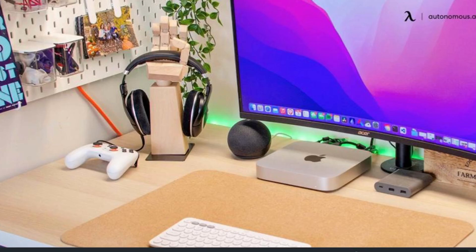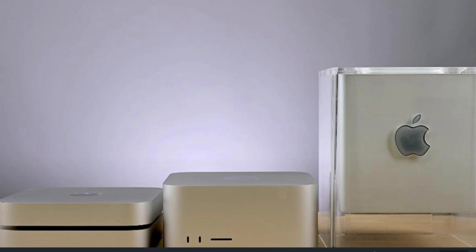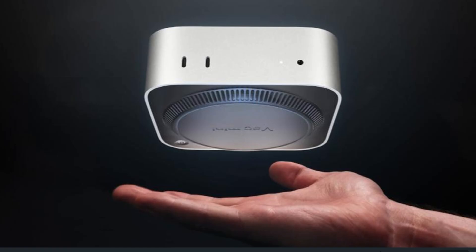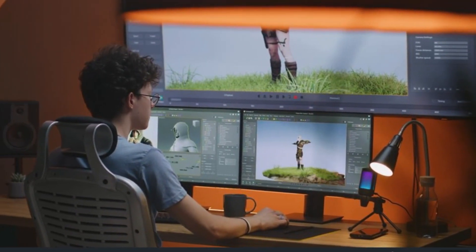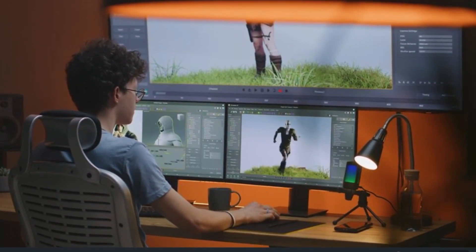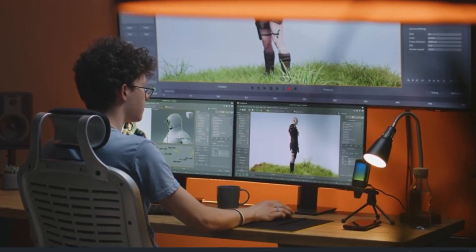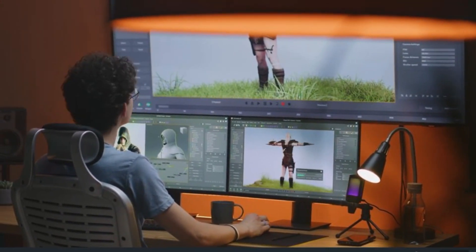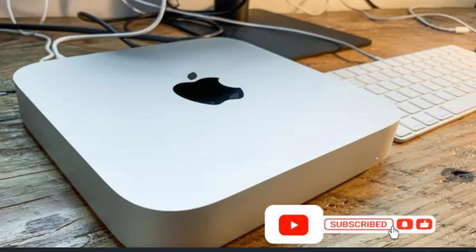So, is the Mac Mini M4 a must-buy for creators? Absolutely. It's compact, powerful, and affordable — perfect for anyone who needs pro-level performance without the pro-level price tag. Now it's your turn: what would you create with the Mac Mini M4? Let us know in the comments. And if you enjoyed this deep dive, hit that like button and subscribe for more tech breakdowns. See you next time.